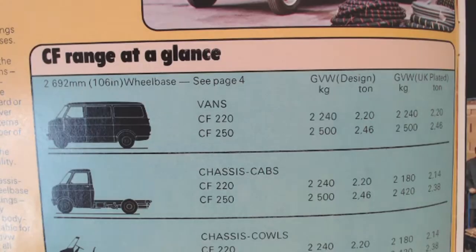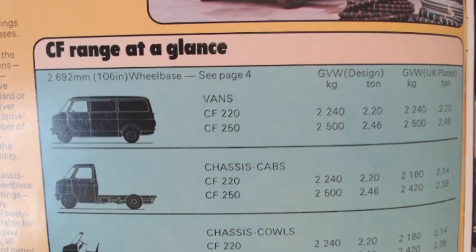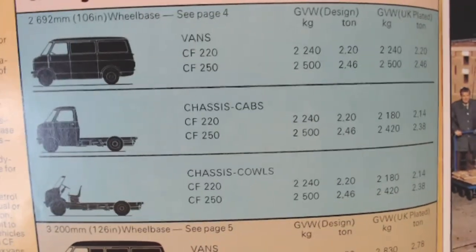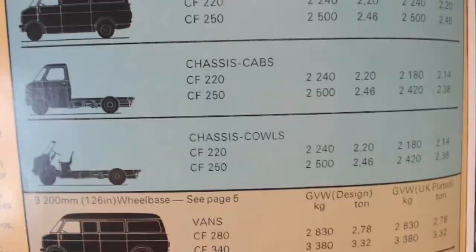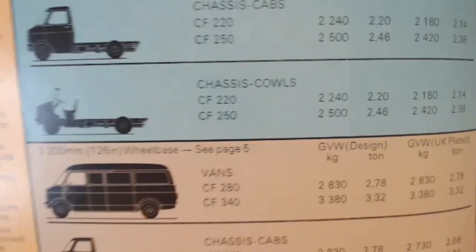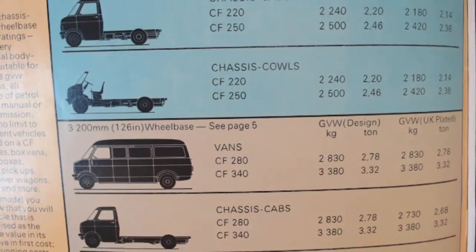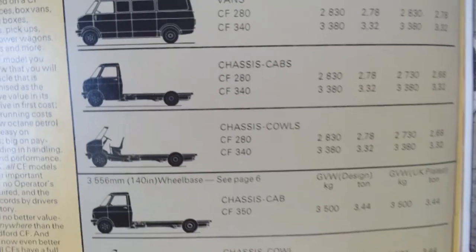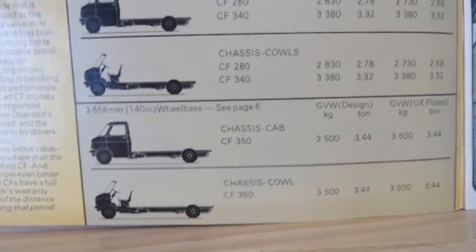It gives you some of the options, telling us which type of van - like a 220 or a 250 - the wheelbases, the payloads, etc. Like the Transit, there were many different options available depending on what your needs as a business were.